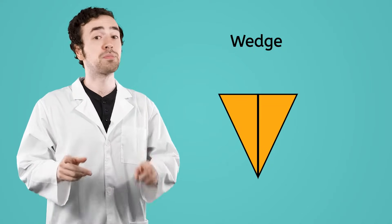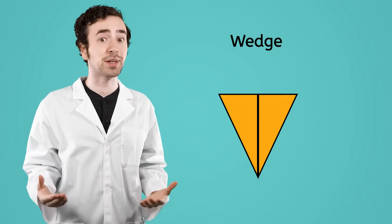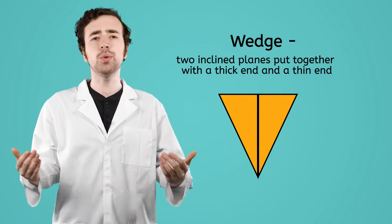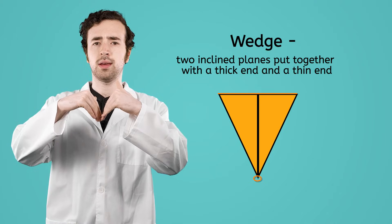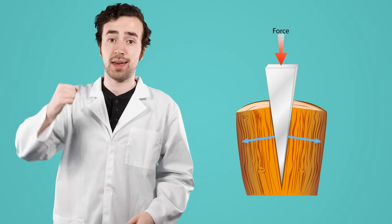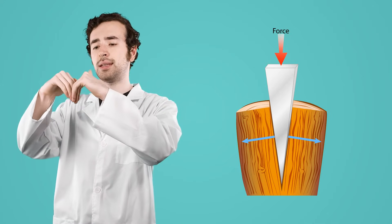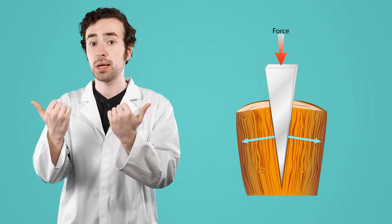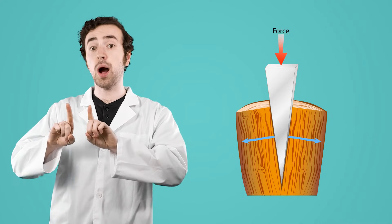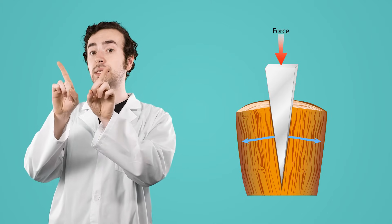So now that we've got the inclined plane down, it's time to move on to our next simple machine: the wedge. The wedge is very similar to an inclined plane — it's kind of just two inclined planes glued together with a thick end and a thin end. The difference is how they're used. Wedges are used to break objects apart, like wood. Force is applied to the thick end of the wedge, which pushes the thin end into the wood. The wedge redirects the force applied, sending it outward. This, in turn, pushes the wood up against the wedge's inclined planes, breaking it apart.